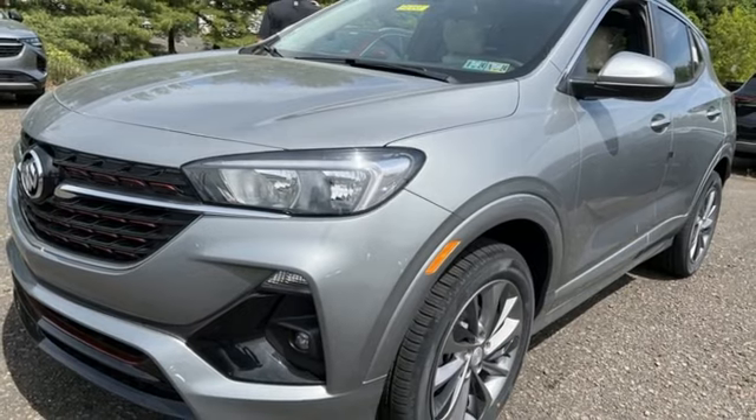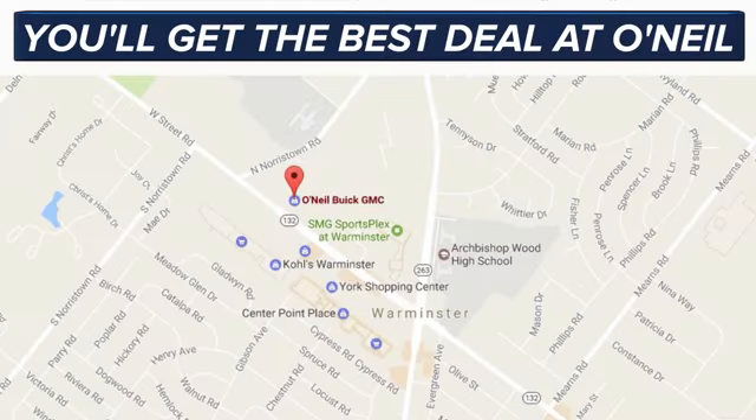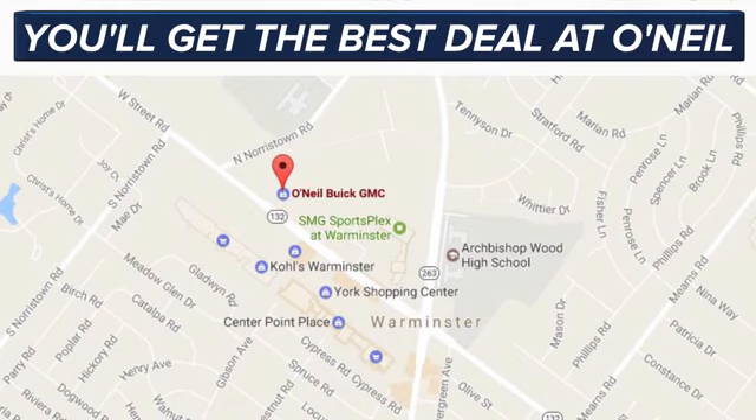You'll never know till you try. Test drive it today. You'll get the best deal at O'Neill. We're conveniently located at 869 West Street Road in Warminster, PA, just minutes off the Pennsylvania Turnpike.